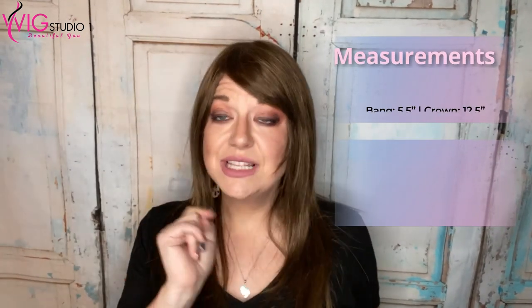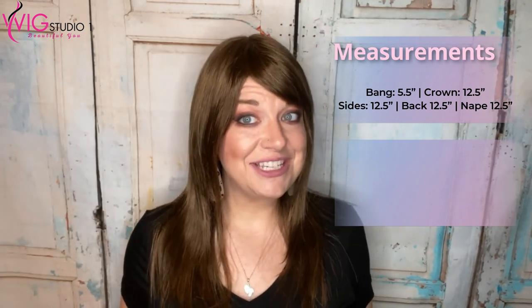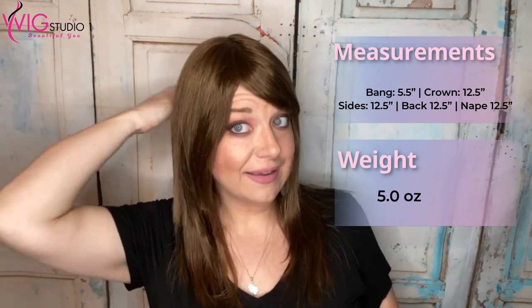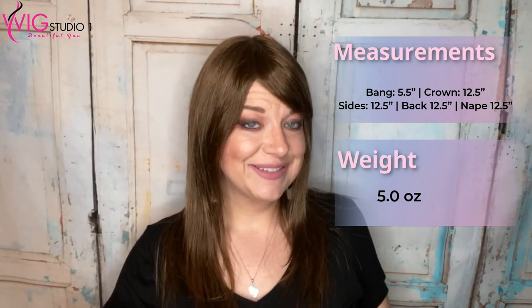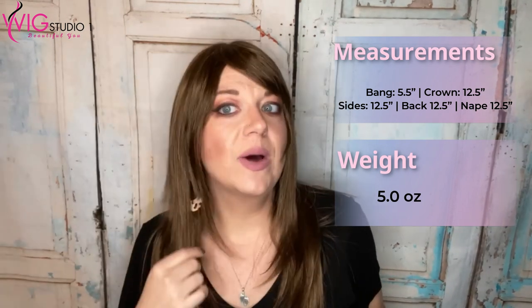Let's go over her measurements. The bang is a longer bang — it's a five and a half inch bang. The crown is 12 and a half inches. The sides are 12 and a half inches. The back is 12 and a half inches, and the nape is 12 and a half. Because it's all layered is why you see all these layers in here. This does seem shorter than 12 and a half, but maybe not.